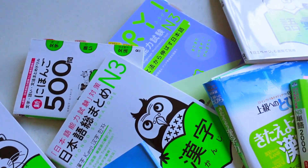Minasan konnichiwa, Arie desu. Today's video was actually pre-recorded last year in August 2022, just before we moved from Singapore to Japan. I meant to discard all of my N3 resources at the time, especially the textbooks — they were taking so much space and were so heavy, I didn't want to carry them with me to Japan.